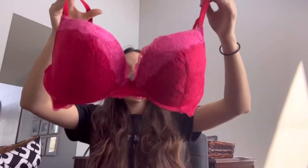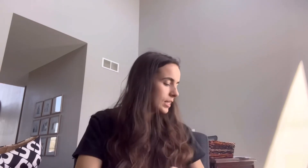Then a Victoria's Secret red and pink bra. I got this at the Rummage Sale. It's a size 36D.